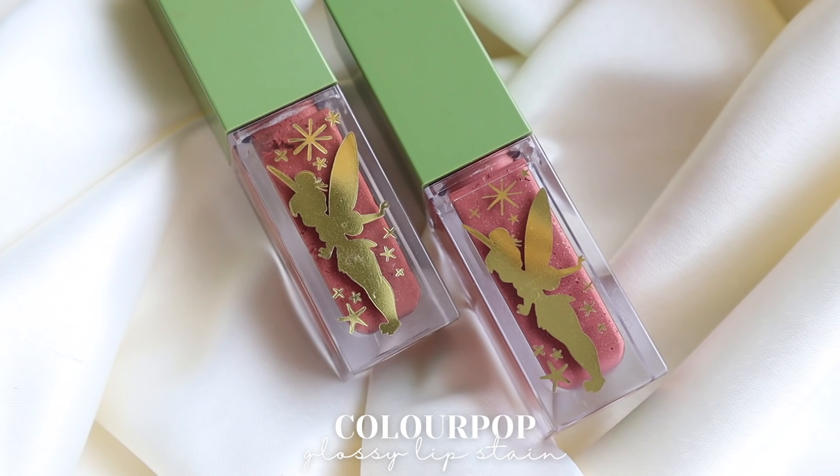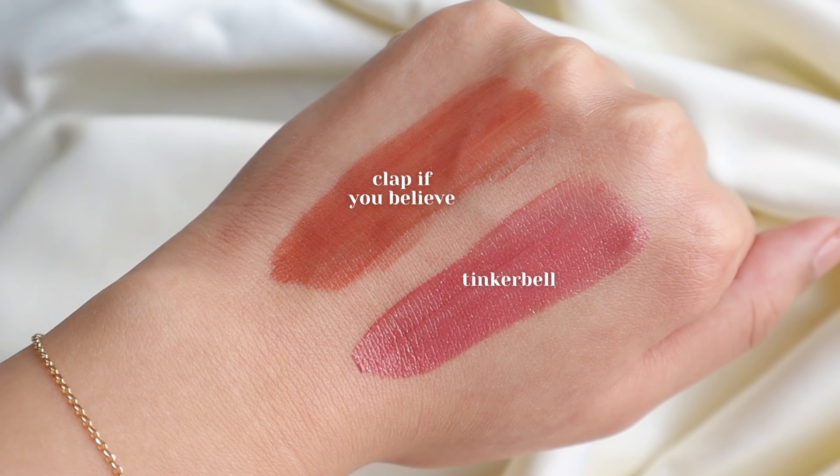Next from the Tinkerbell collection, I have the lip stains in the shades Clap If You Believe and Tinkerbell. I really, really like these. These were the highlight for me in the Tinkerbell collection. The whole Tinkerbell collection wasn't really that amazing overall, but these really stood out. Especially the shade Clap If You Believe — this is just a really great my-lips-but-better everyday type of color. I feel like I just tried so many lip products this past month. Really love these.